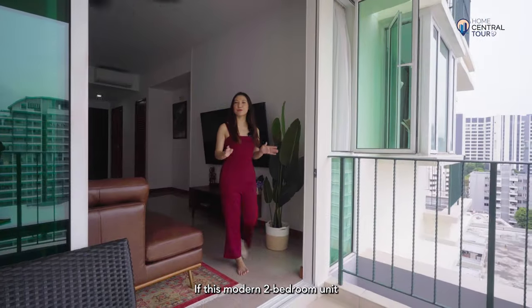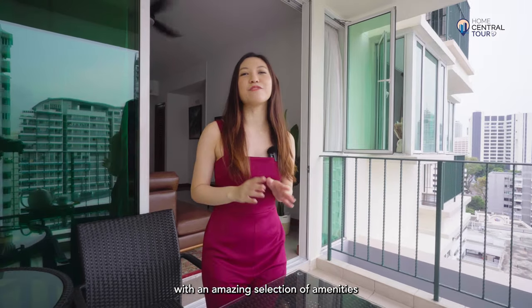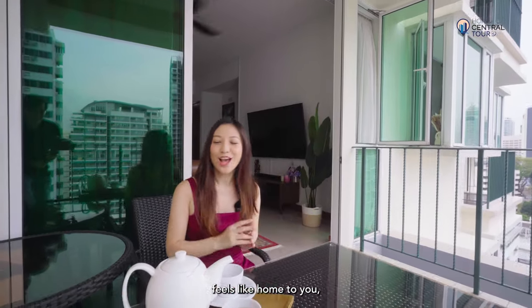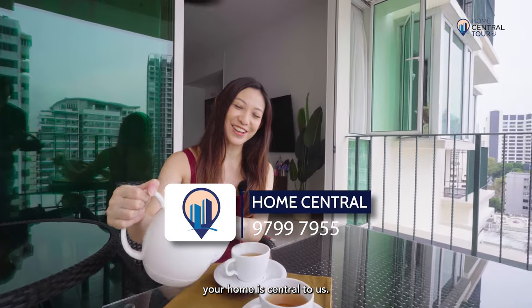If this modern 2-bedroom unit overlooking the gorgeous view of the city fringe, with an amazing selection of amenities, feels like home to you, contact Home Central for a viewing today. Because at Home Central, your home is central to us.